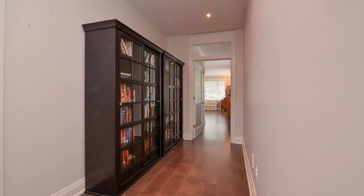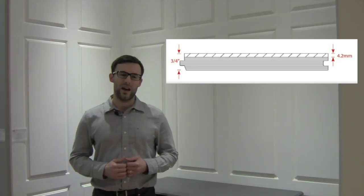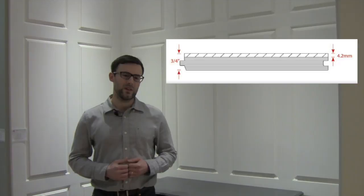Most imported engineered floors come in either one set length or a combination of a few different lengths, providing a very patterned and fake looking floor. Our Gaylord engineered is also 3/4 of an inch thick, so it can be nailed down just like solid hardwood. It can also be floated or fully glued down to concrete or over radiant heat, making it very versatile.